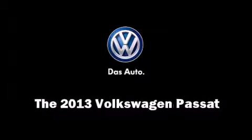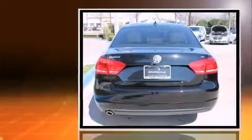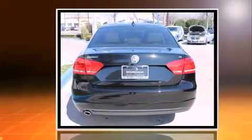Step into the 2013 Volkswagen Passat. This four-door, five-passenger sedan leads among competitors in its segment.